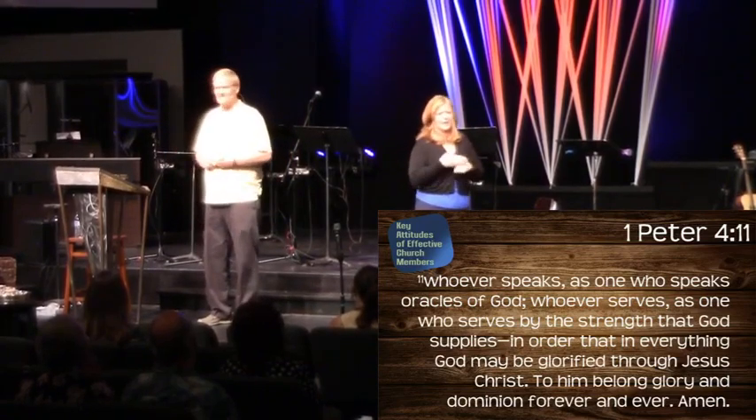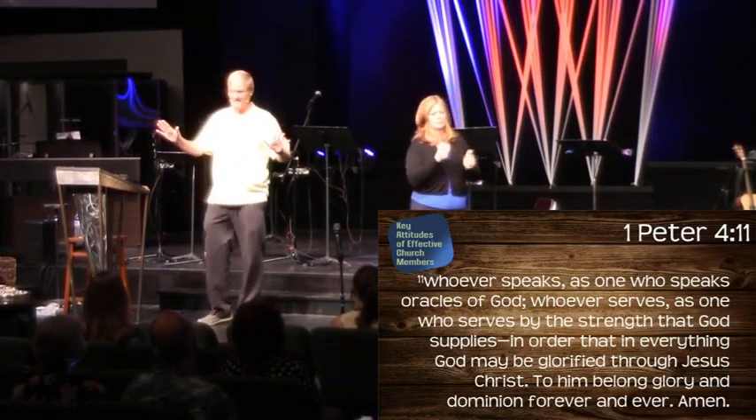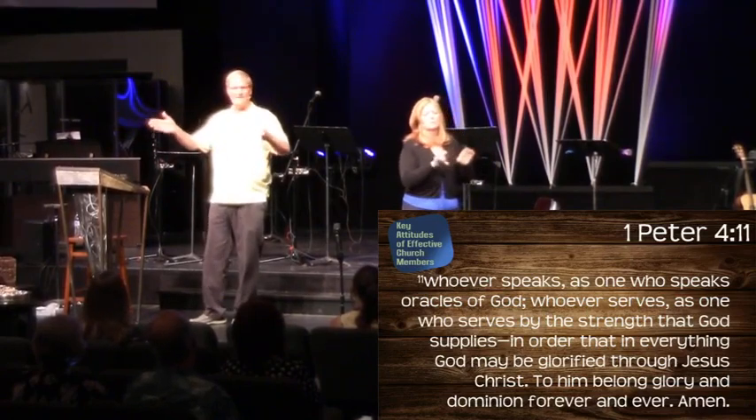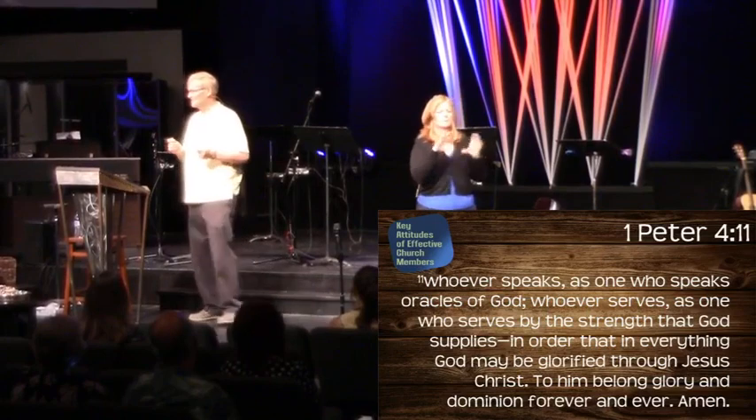If you don't know what your gift is, you could say, 'God, I don't know what it is.' James tells us: if we lack wisdom, ask God, who gives generously and without reproach. Sometimes it's like: I'm going to step into it, I'm going to try this. After four or five times if somebody says maybe it's time to try something else, then it's time. But God will show you where you need to be and how you make the body of Christ more effective for his kingdom.